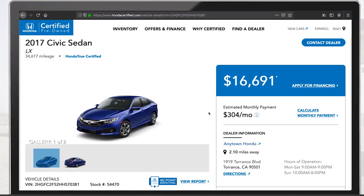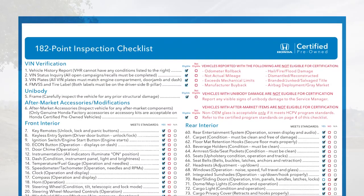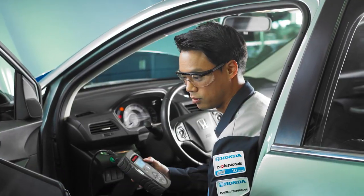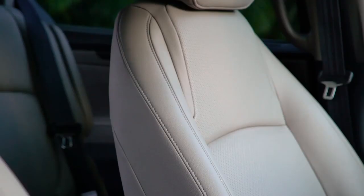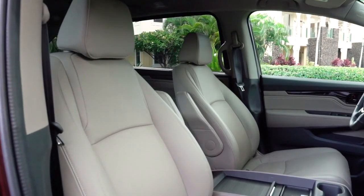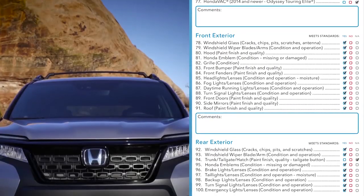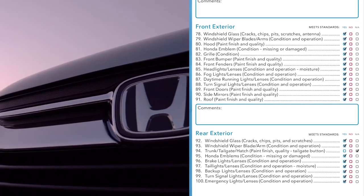Dealer technicians can run qualifying vehicles through a 182-point inspection designed to reveal any imperfection that doesn't meet our factory quality standards. Inside, they inspect everything from technology systems like display audio and information displays to cosmetics like seat leather, cup holders, headrests, and carpet. Outside the vehicle, technicians will go bumper to bumper looking for imperfections from windshields and lights to door handles, wheels, and even the Honda emblem.